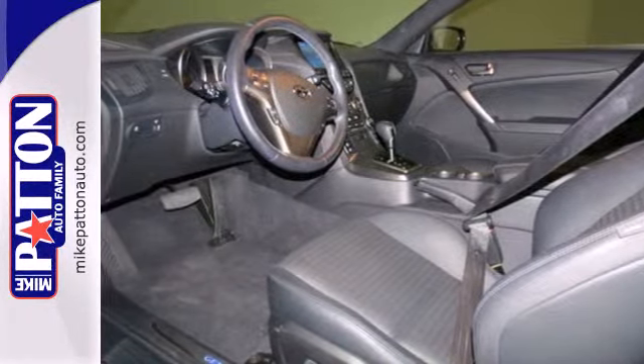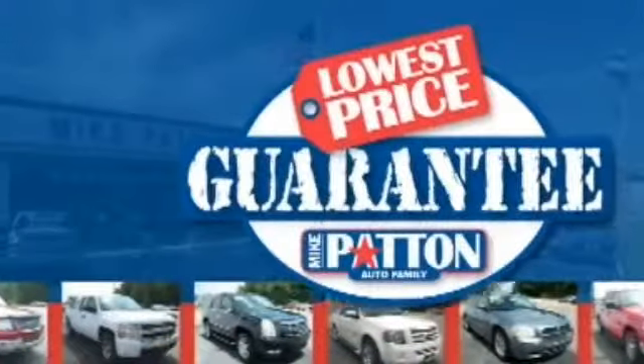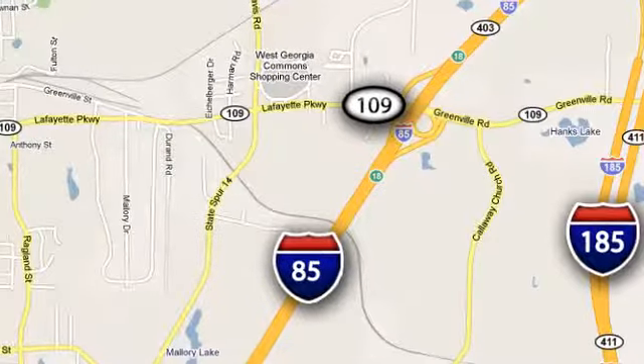Come in for a test drive today. Mike Patton has the cars you want at the guaranteed lowest price you deserve. Call or stop in today. We're conveniently located at 1402 Lafayette Parkway in LaGrange, Georgia.